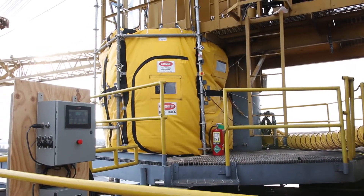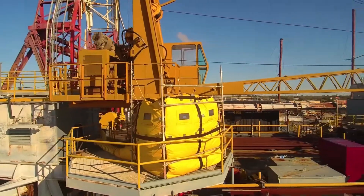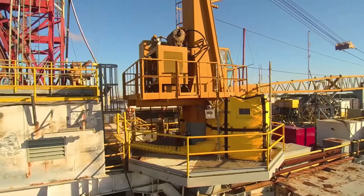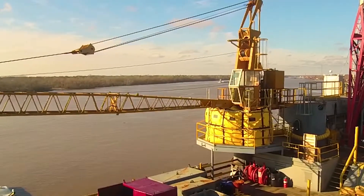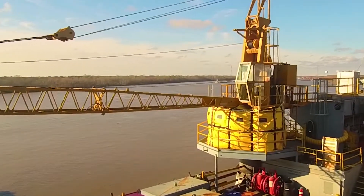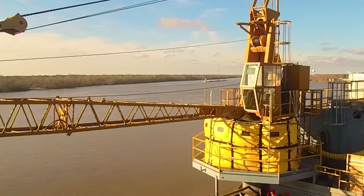SafeZone's pressurized welding enclosures, or PWE, is a specialized product that enables hot work to be performed in hazardous or classified areas where hot work would typically not be allowed. This process is designed to control all welding equipment and atmospheric monitors so that production equipment can remain active and operations do not need to be shut in.